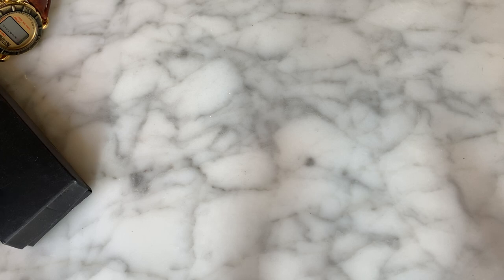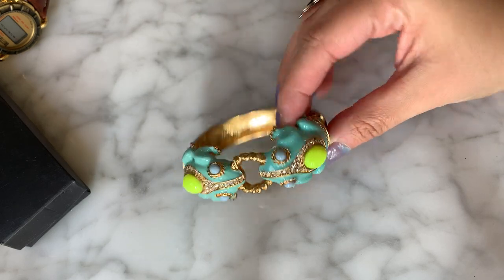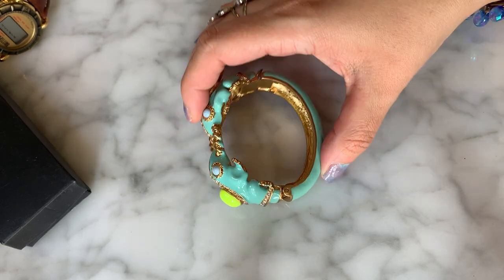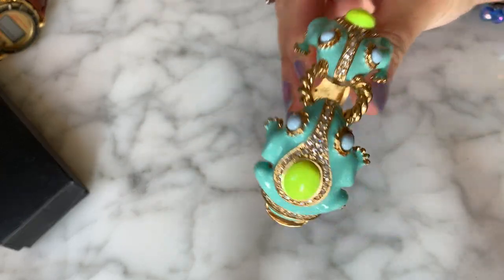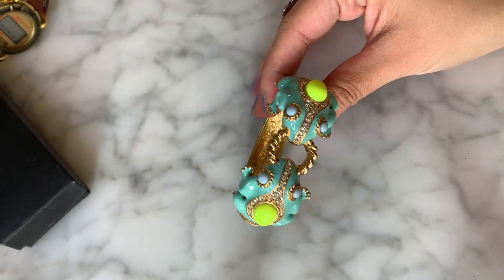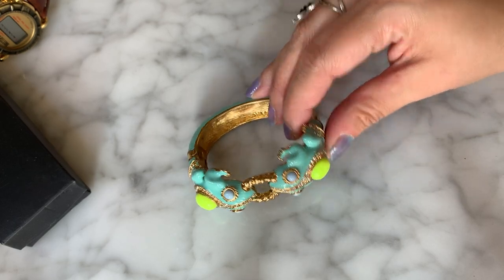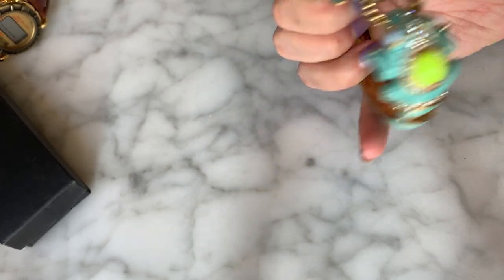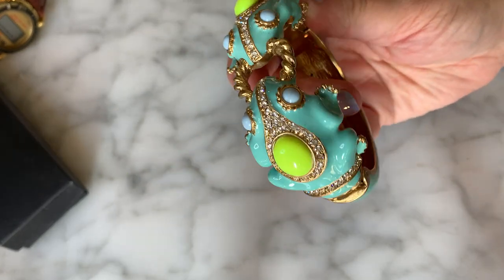Sitting on top and looking pretty, we have this amazing enamel bangle bracelet — a clamper style. And this bad boy is — wow — it's J.Crew! I was almost going to say this looks very Kenneth J. Lane to me, but this is J.Crew. This is phenomenal, a really pretty piece of jewelry, and I bet it cost quite a bit of money at retail.